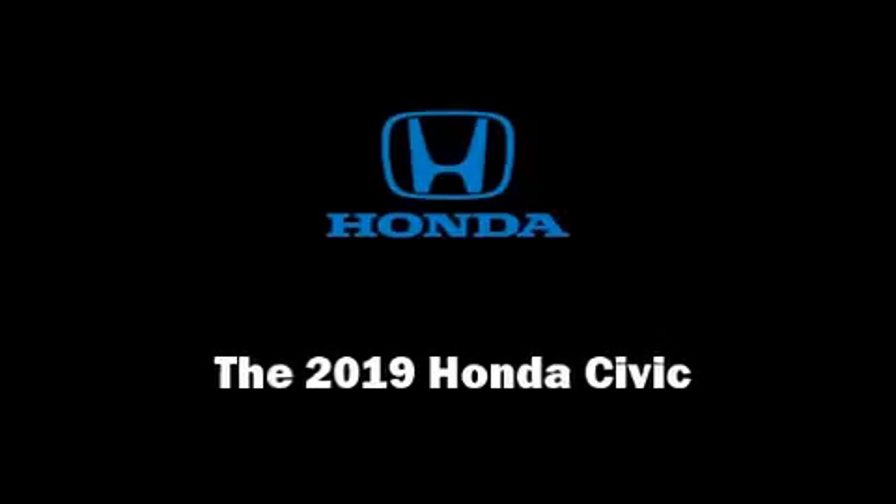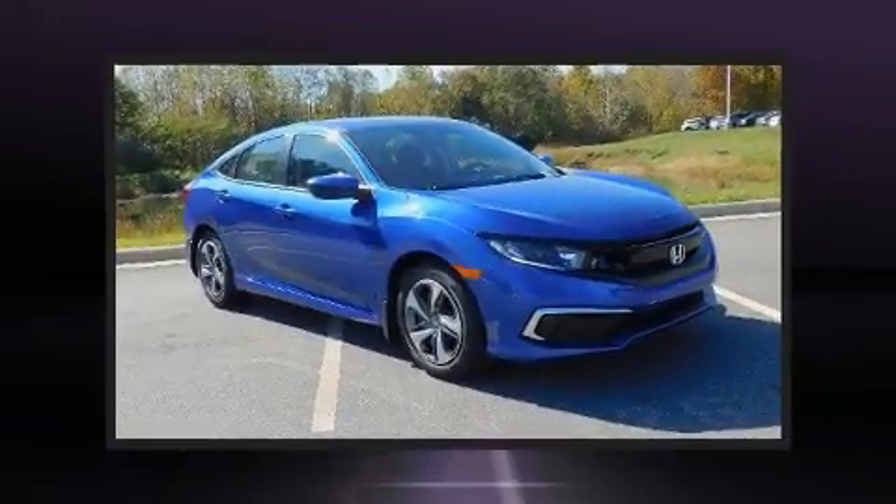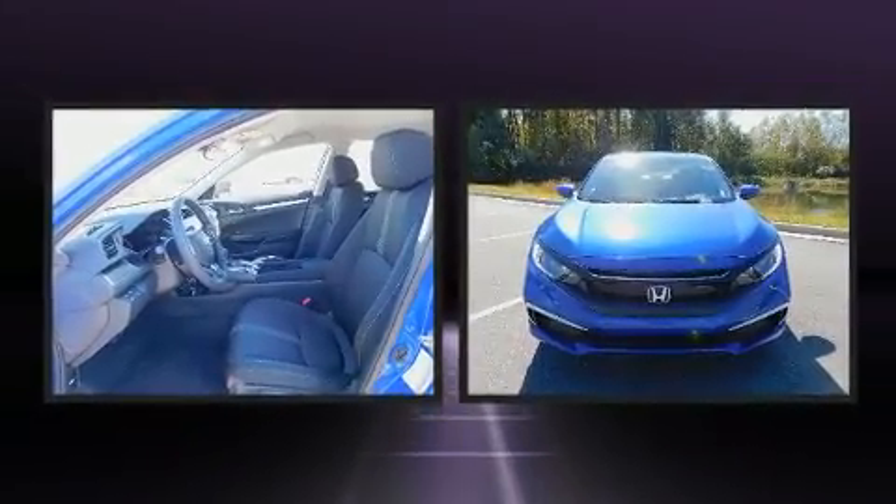Discerning drivers will appreciate the 2019 Honda Civic. This four-door, five-passenger sedan provides a satisfying ride for all passengers.